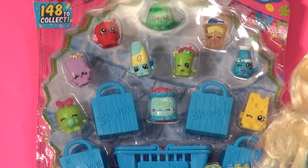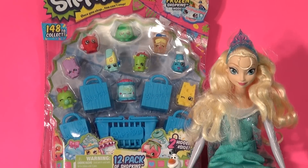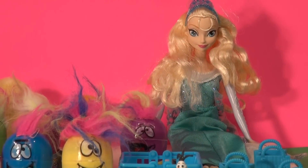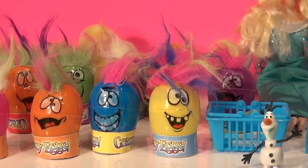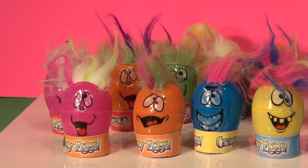We're gonna take all these out and put them in surprise eggs and have Queen Elsa open them all for us. There we have Queen Elsa with us and we have Olaf of course, and all of the Shopkins are in these crazy funny face surprise eggs, and the two mystery ones are in the back.